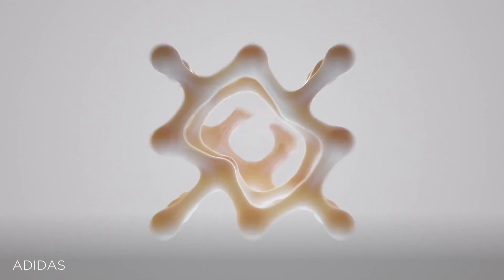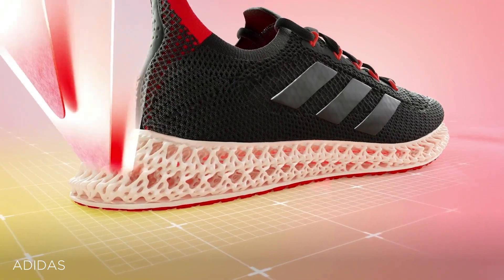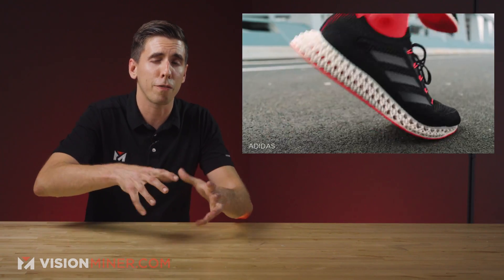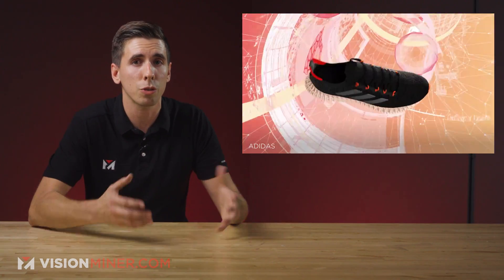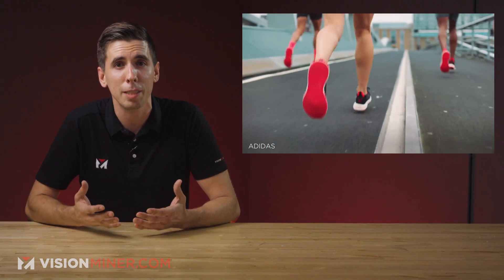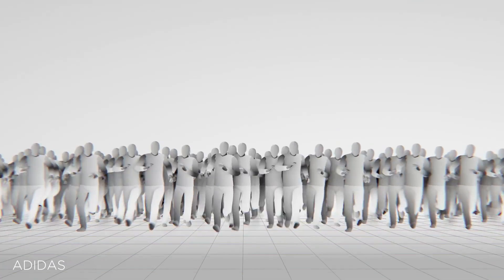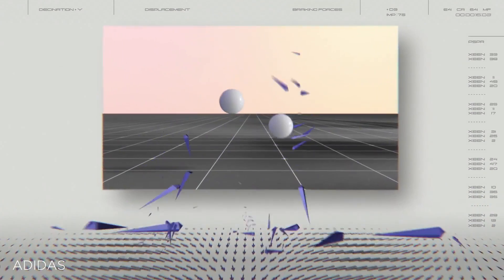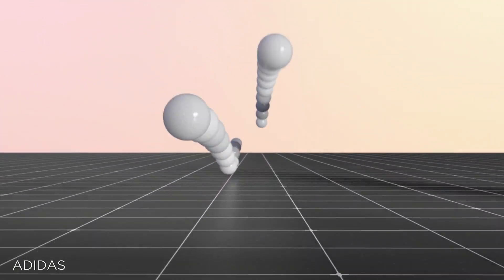The 4D Forward's lattice midsole utilizes bow-tie-shaped cells, a design identified from 5 million possible lattice structures, and it's printed with up to 40% bio-based material. The design is meant to compress forward upon vertical impact, helping runners maintain their stride and trimming peak braking force by 15%. According to their senior vice president and general manager, this industry-first midsole innovation positions the 4D Forward as their most advanced digitally-printed running midsole yet, showcasing the potential of 4D technology in turning physics and biomechanics studies into performance solutions.